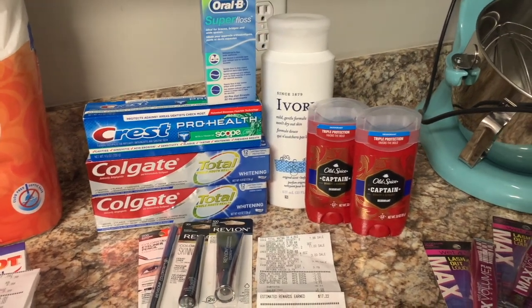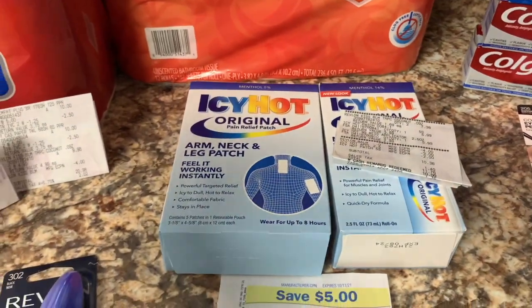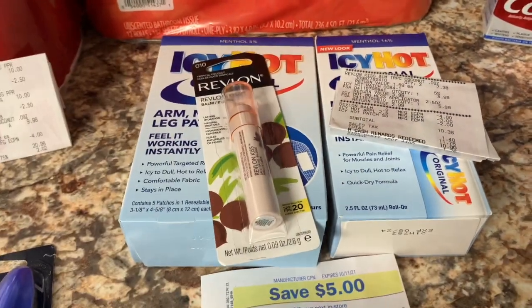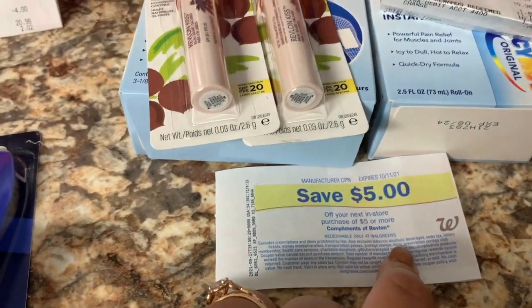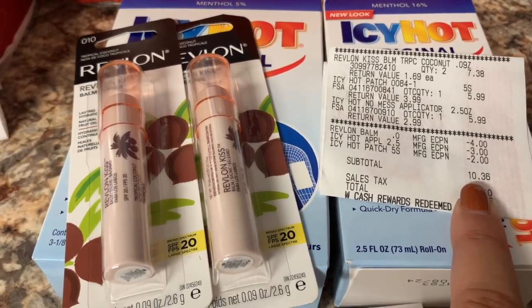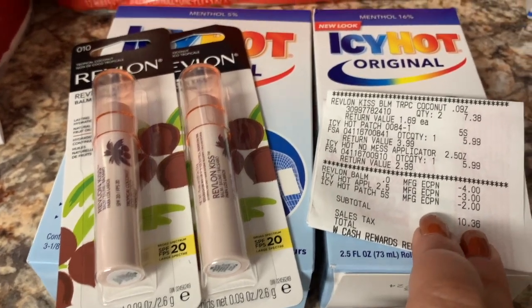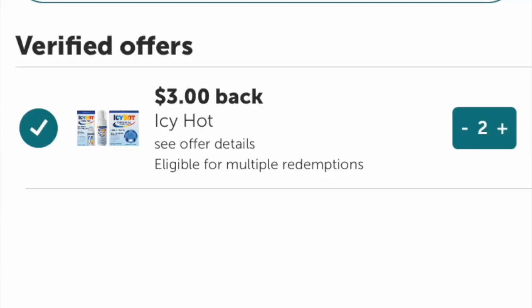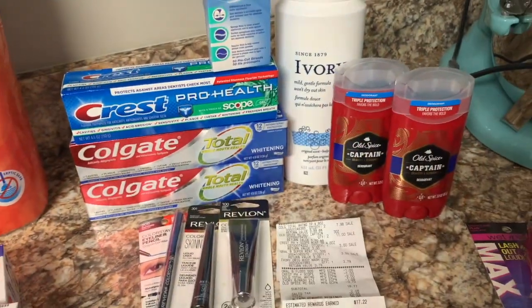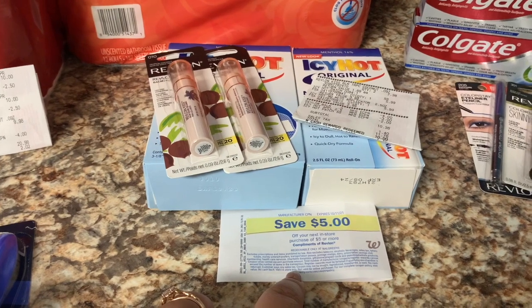Then I did this pickup order inspired by Couponing with Kayla. The Kiss Bombs are putting out a $5 register reward and I have a $4 off two digital. All items totaled $10.36 — after a $4 off two Revlon Kiss Bomb coupon, a $3 digital on Icy Hot, and a $2 digital on Icy Hot, I spent $10.36 plus tax and got back that $5 register reward and $3 each on Ibotta for the Icy Hot, making it a 64-cent money maker. A great no-booster-needed pickup order.